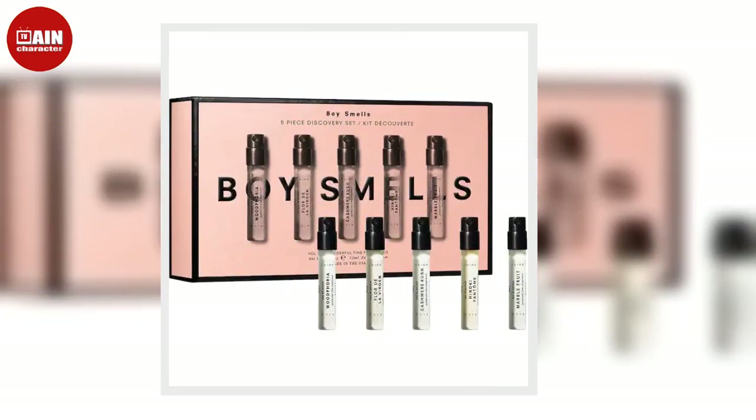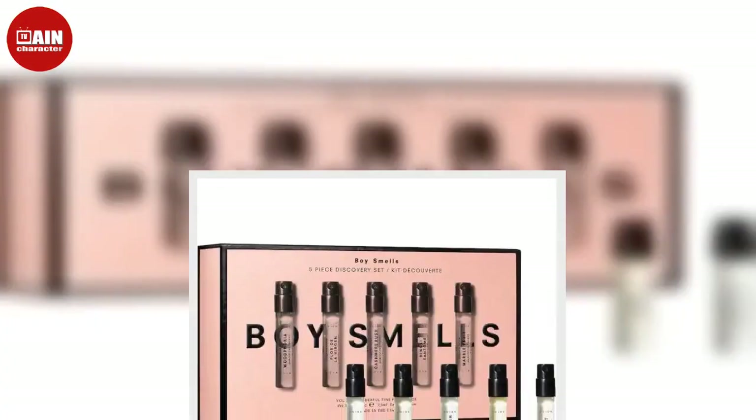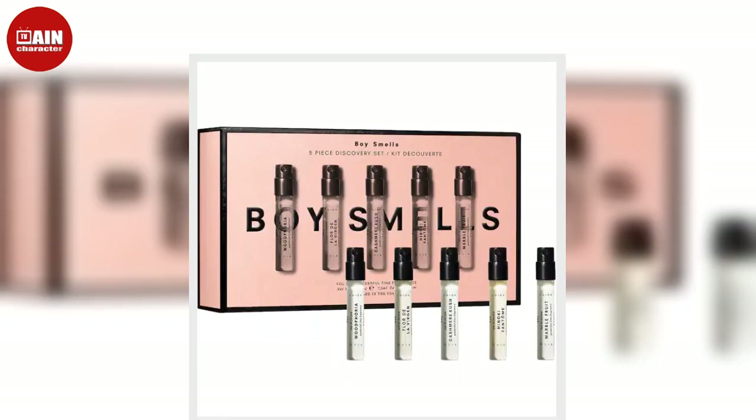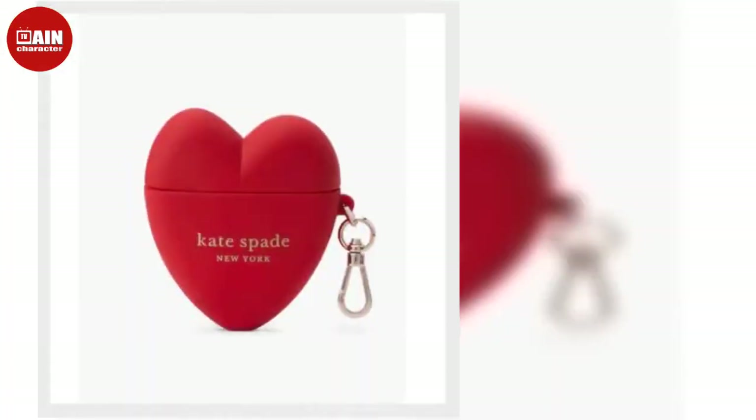Yeti Rambler 14-Ounce Mug from Amazon. This insulated mug from Yeti will be the essential gift for anyone who wants to keep a warm beverage with them wherever they go during winter.